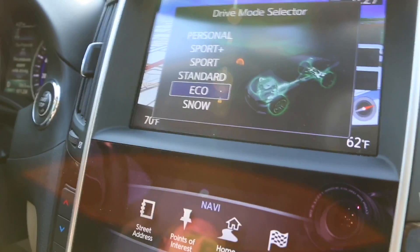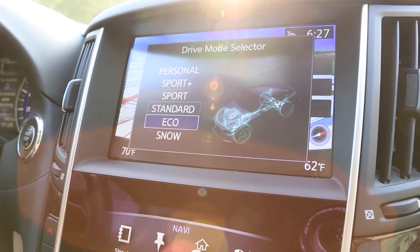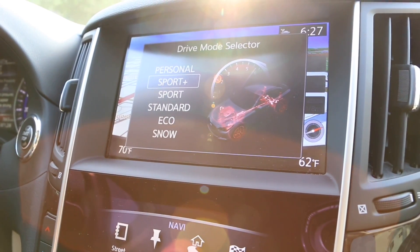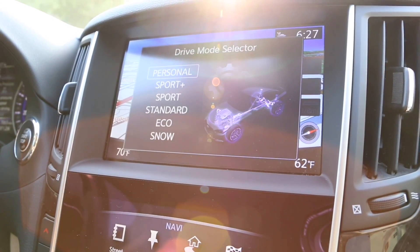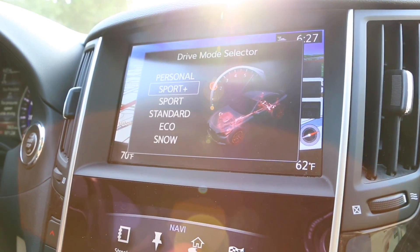There are different drive modes in the car. You have Snow, Eco — very good for you hybrid people — Standard, Sport, and then Sport Plus. And then you have Personal, which you can adjust yourself. I personally would not take it off of Sport Plus.